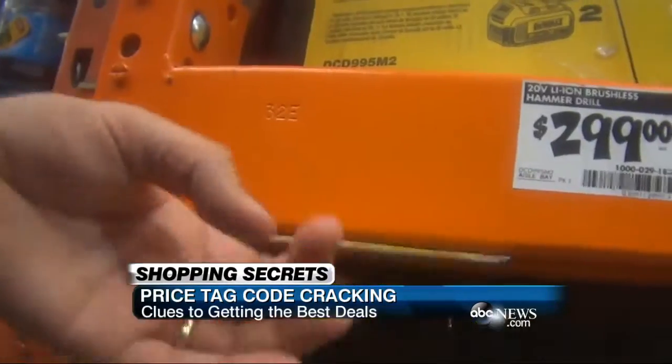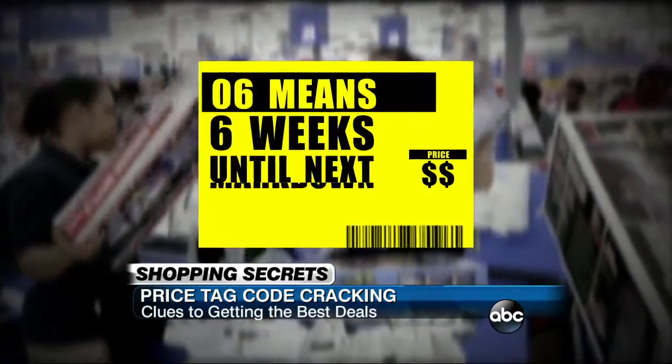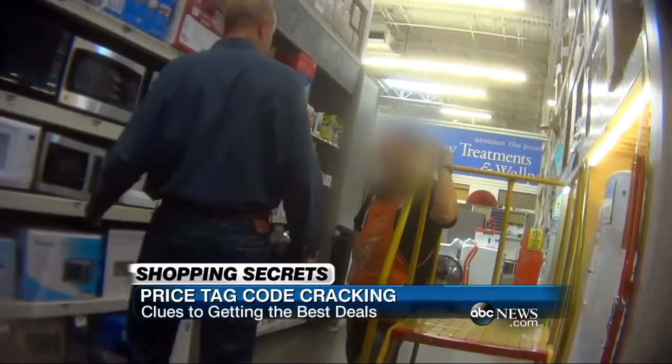At Home Depot, look for the yellow tags. James says 06 means six weeks until the next markdown; 03 means three weeks. His secret shopping weapon? Often, the store employees themselves.